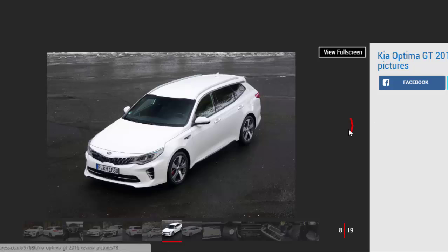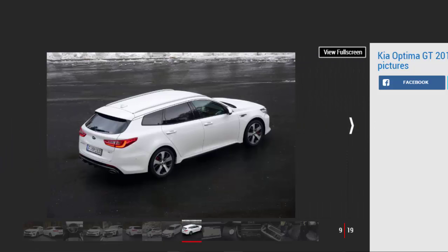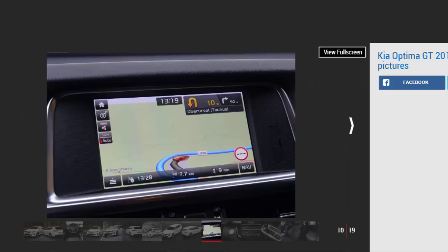Chief among the changes to the GT is a new 2.0-liter turbocharged four-cylinder petrol engine. Producing 242bhp and 353Nm of torque, it's enough to propel the family wagon from 0 to 62 miles per hour in 7.4 seconds and onto a top speed of 149 miles per hour. That's quite a way off the Superb 280's numbers, but it has the better of the Mondeo and other sporty family cars like the Mazda 6.